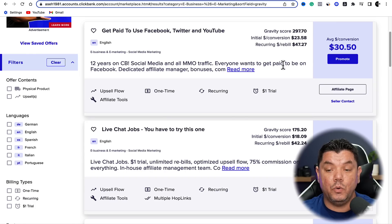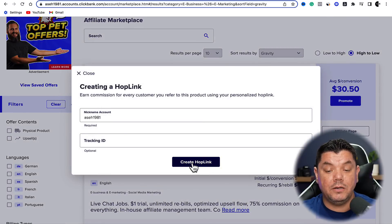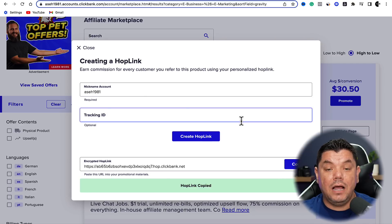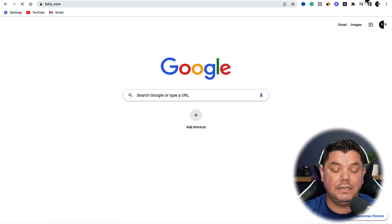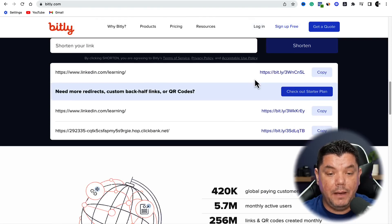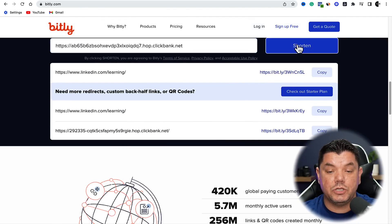You can see it says 'Start working today.' You've got a really good body here with an entire email written up for you. All you need to do is put in your link where it tells you to. In order to get that link, come over here and click onto Promote. Once you click onto Promote, click on this and generate this hop link — this is the link that you're going to be promoting. All you need to do is copy this link and then come over to a platform like bit.ly, paste that in there, and click Shorten.